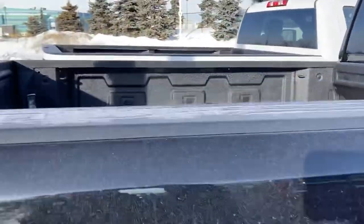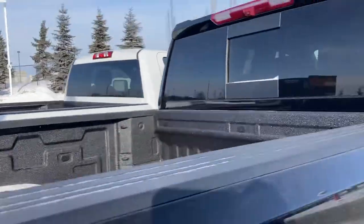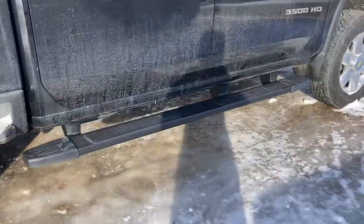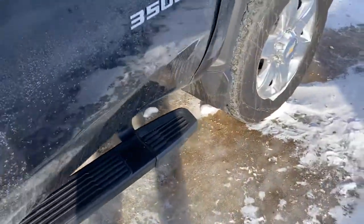So LTZ trim level, box liner sprayed, power sliding rear windows. I don't know that it'll have boards, but the customer chose the ones that I would probably put on it — these 6-inch tubular boards anyways.